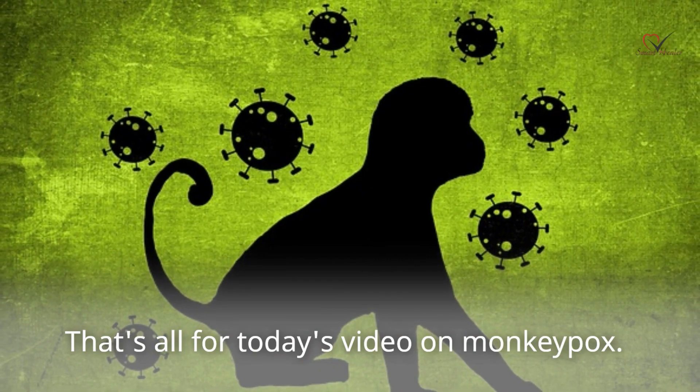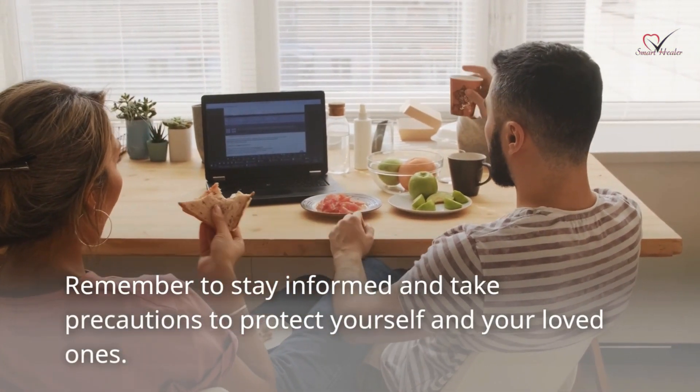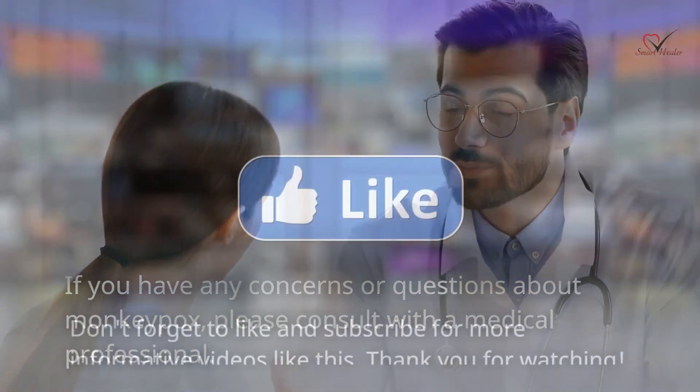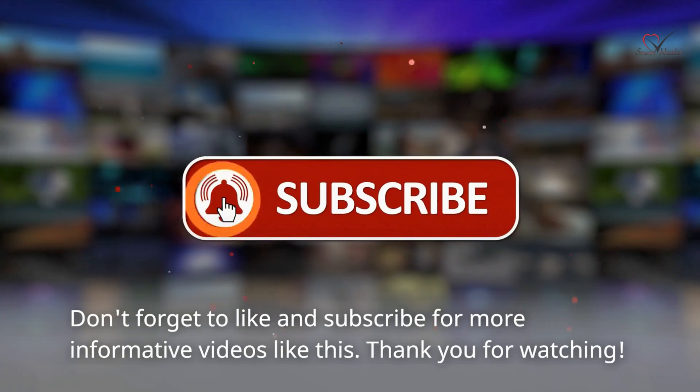That's all for today's video on monkeypox. Remember to stay informed and take precautions to protect yourself and your loved ones. If you have any concerns or questions about monkeypox, please consult with a medical professional. Don't forget to like and subscribe for more informative videos like this. Thank you for watching.